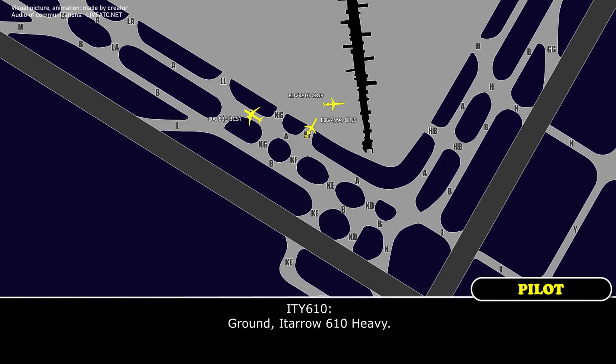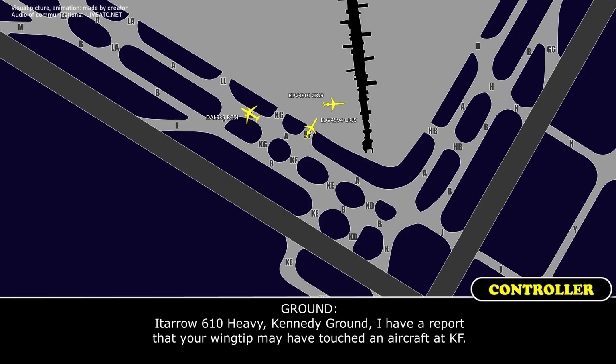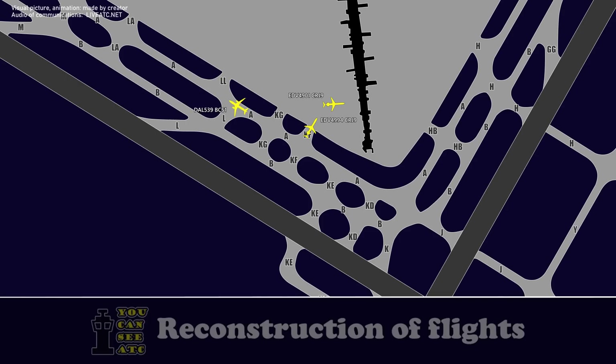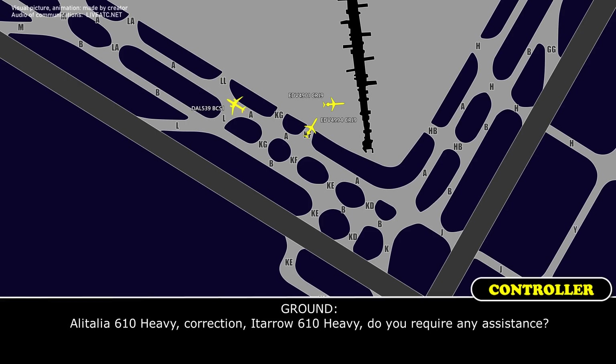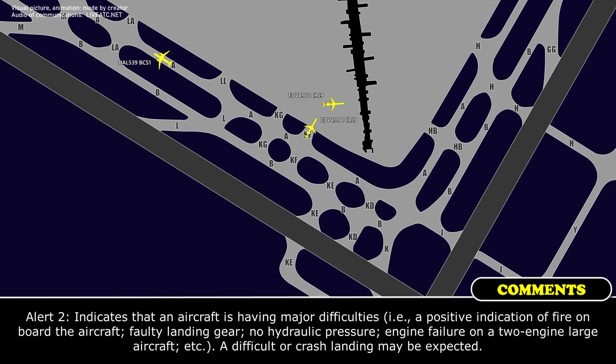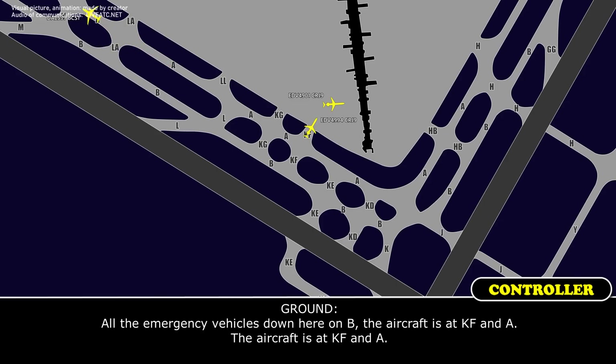[Etaro 610 Heavy]: Grounded, Etaro 6-10 heavy. [Kennedy Ground]: 6-10 heavy, Kennedy Ground. I have a report that your wingtip may have touched an aircraft at Kilo Foxtrot. [610 Heavy]: Okay, I'm just about to get to the front and check it out. [Ground]: Etaro 6-10 heavy, do you require any assistance? [610 Heavy]: Not at all. All emergency vehicles, the aircraft is at Kilo Foxtrot, Foxtrot, and Alpha.